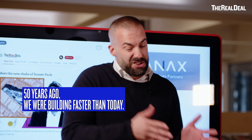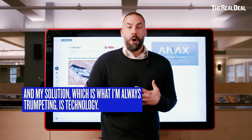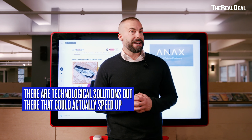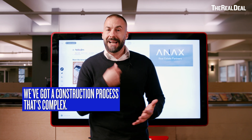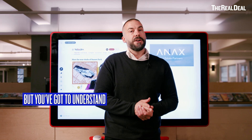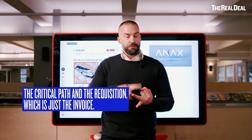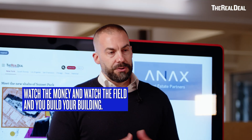We're building slower today than we were 50 years ago. So what could change that game? My solution — which I'm always trumpeting — is technology. There are technological solutions out there that could actually speed up this process. Even if you have the money and the plans, it does not mean it builds fast. But you've got to understand the two principles we've created in construction over millennia: the critical path and the requisition — which is just the invoice. Watch the money and watch the field, and you build your building.